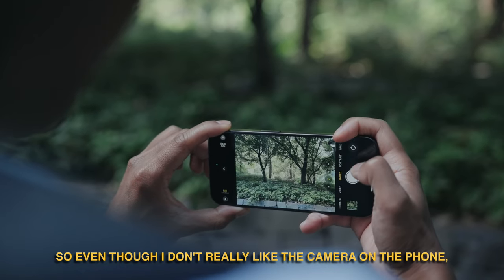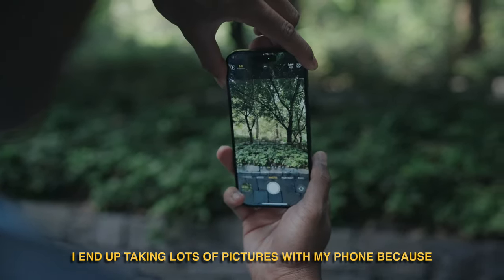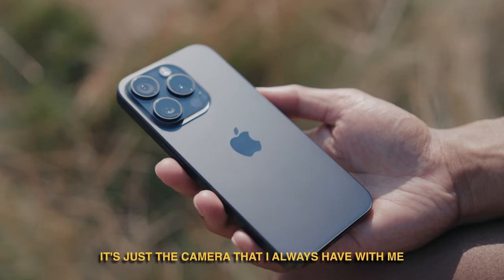So even though I don't really love the camera on the phone, I end up taking lots of pictures with it because it's just the camera I always have with me.